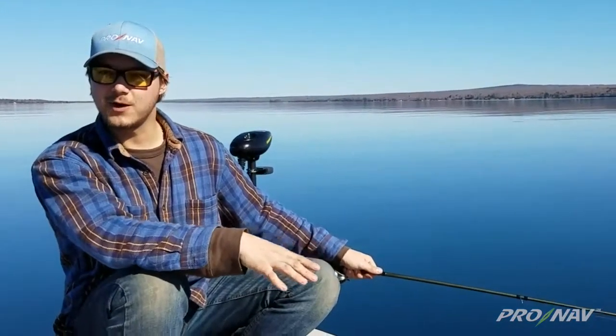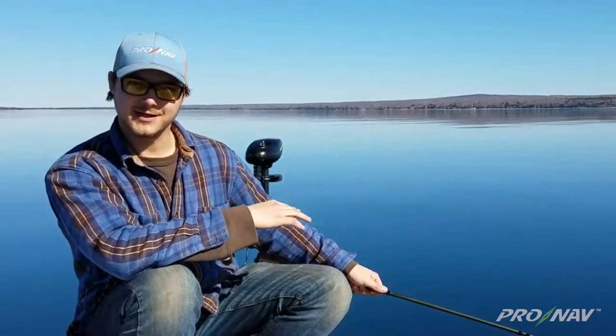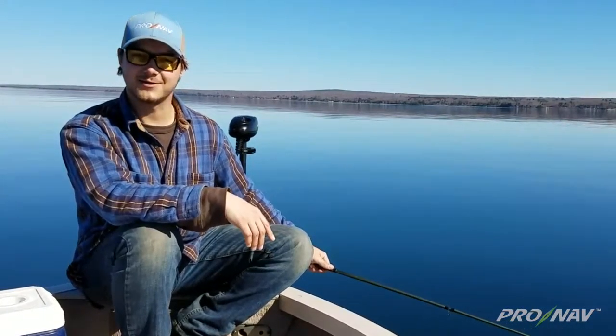We're fishing in about 200 feet of water right now and we're using the Cronab Angler to keep us nice and vertical. We're using about a one ounce jig tipped with a smelt. I think someone's due for something big here.